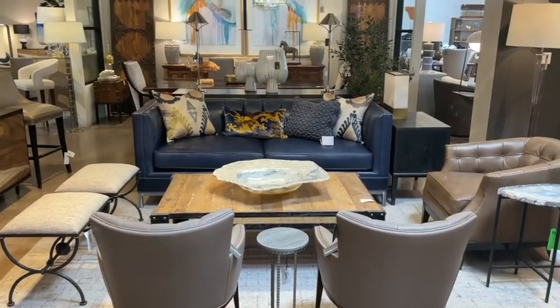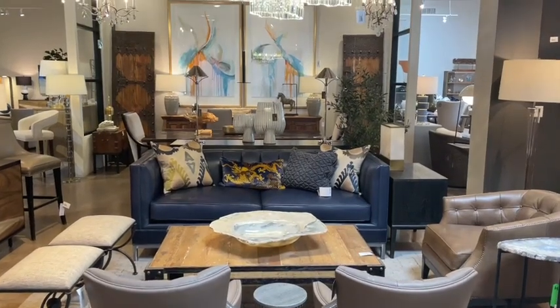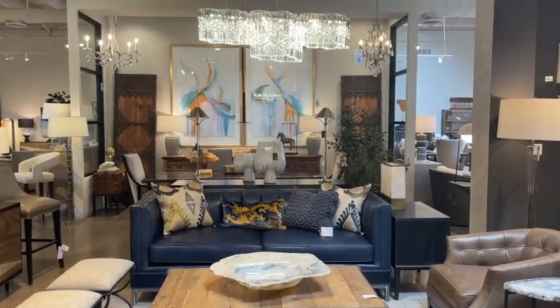Today we are doing a special tour of one of our trade-only showrooms here at the Design Center in Scottsdale. I'd like to introduce you to Dana Bryant, the showroom manager. He is going to be showing us and explaining some of the special things that CAI does here for our clients.